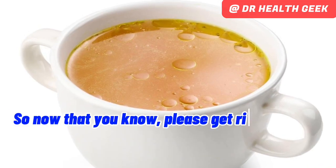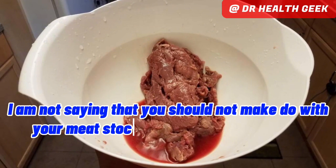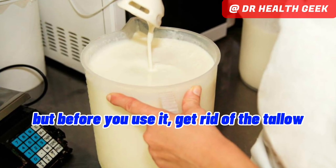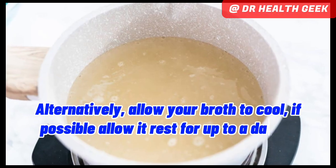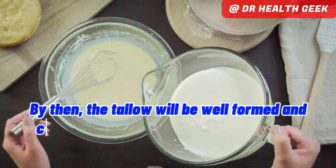So now that you know, please get rid of that fat in your broth as much as you can. I am not saying that you should not make use of your meat stock — it sure adds flavor to whatever you add it to. But before you use it, get rid of the tallow using a fat separator. Alternatively, allow your broth to cool; if possible, allow it to rest for up to a day, or better still, refrigerate it. By then, the tallow will be well formed and compact.